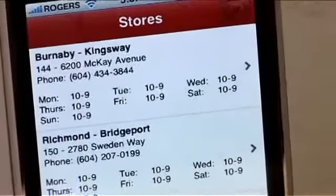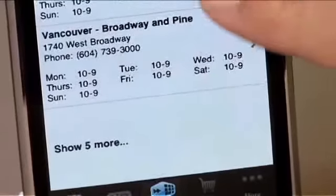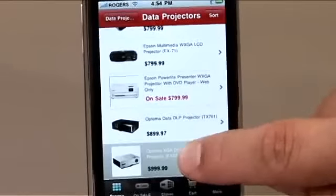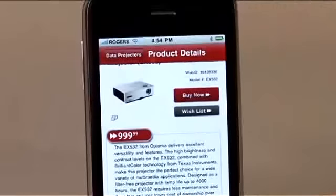Customers can also find the closest Feature Shop store to their location and see if a particular product is in stock. With the push of a button, they can reserve it before they go using the new in-store pickup option directly from their mobile device.